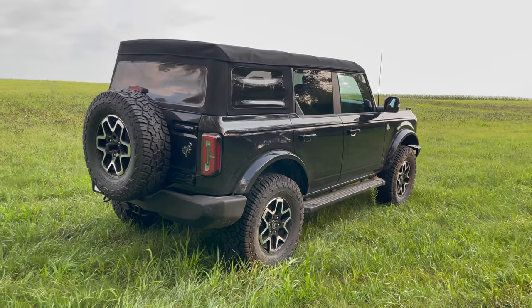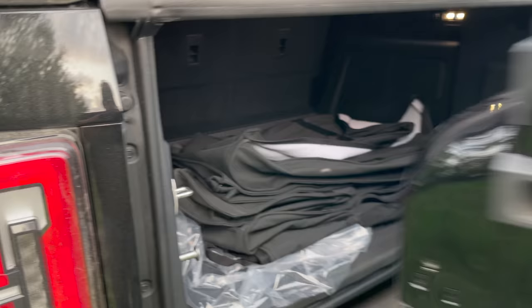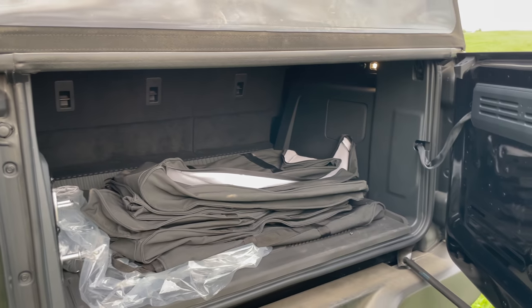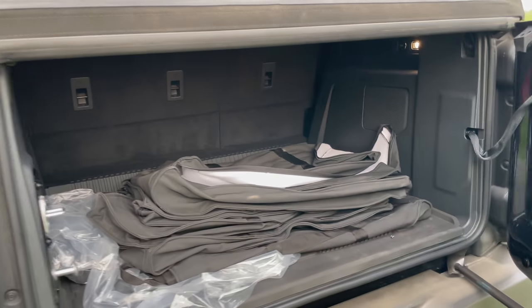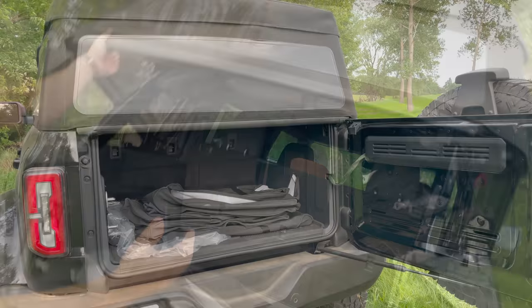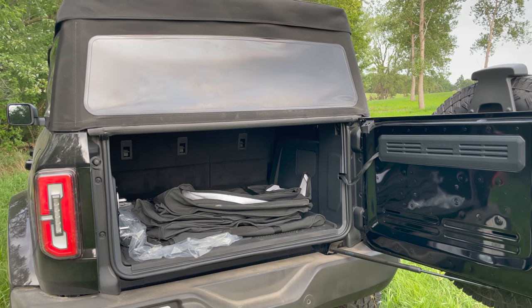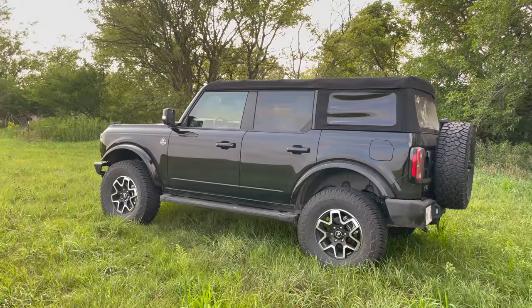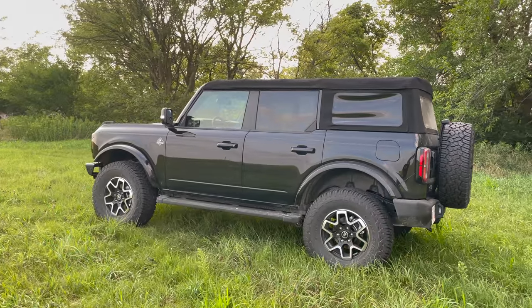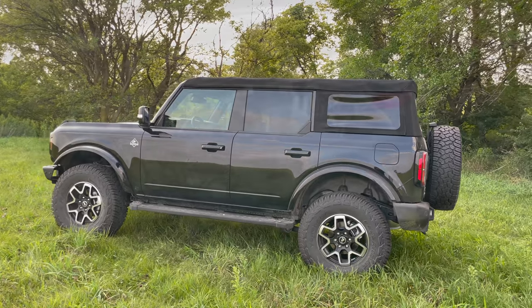I think the new Bronco looks fantastic in black. If you're used to the older Broncos, one thing you might be disappointed in is the access to the rear. You have this tailgate that opens, but especially on the convertible models, this is kind of in the way — it does lift up a bit, but only goes up that far. Hardtop versions may give you more access to the rear cargo area. It's a shame Ford is having trouble with the hardtops; all of the new Broncos you're going to see for a while will probably have the soft tops on them.